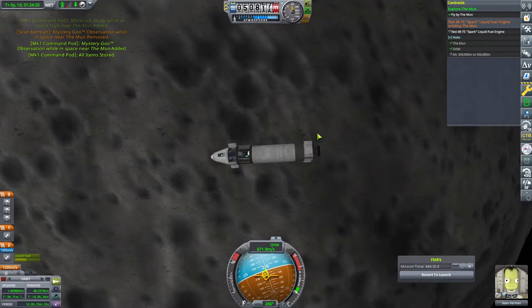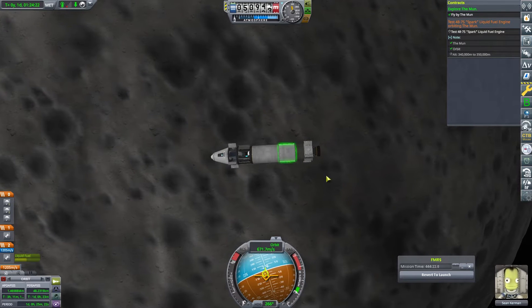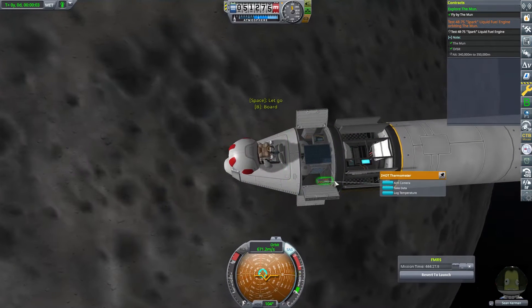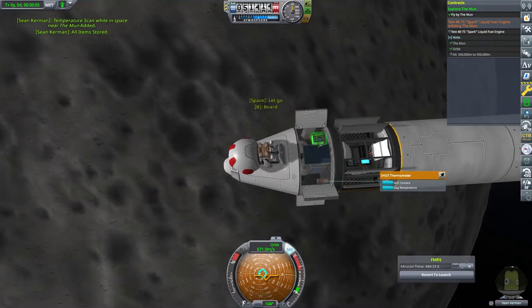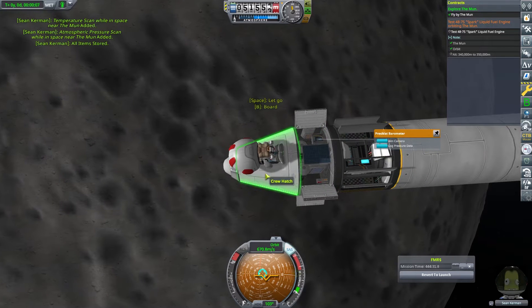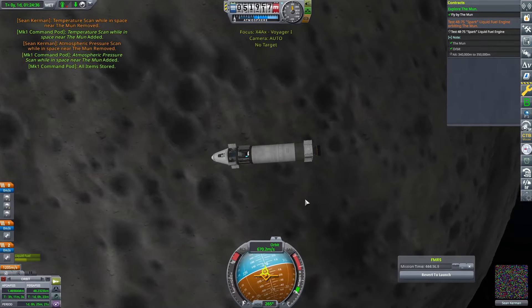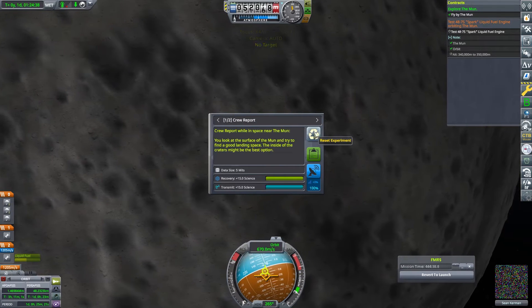However, the big problem is Sean is not a scientist, so we can only use those things once. In an ideal world I'd have probably brought a scientist up on this mission. However, I'm pretty sure Sean would have gone completely crazy if a scientist had got to go to the moon before him — he can just about deal with a pilot going first, but a scientist? Oh no, not going to happen.